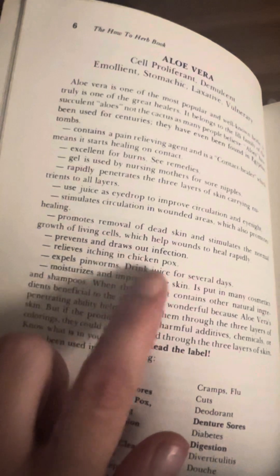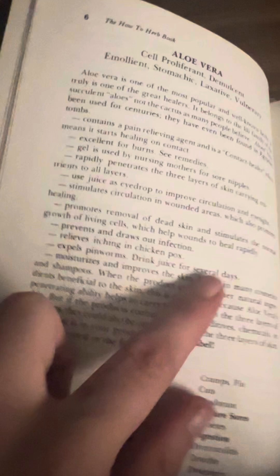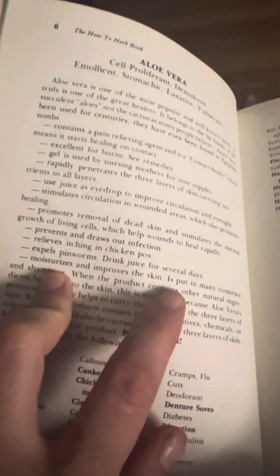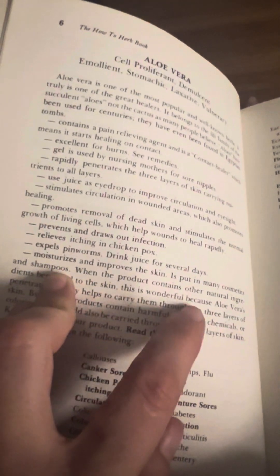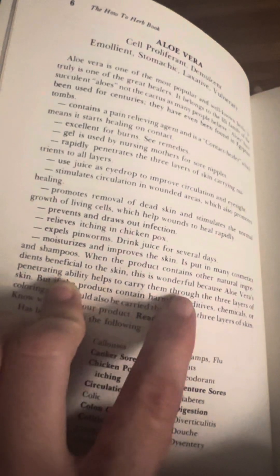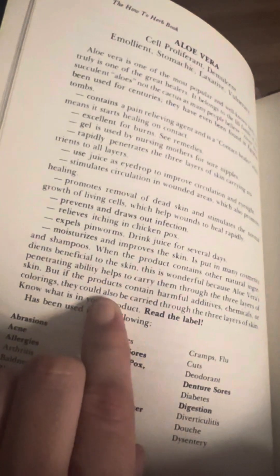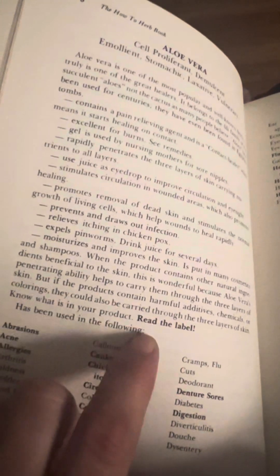Prevents and draws out infection. Relieves itching and chicken pox. Expels pinworms — drink juice for several days. Moisturizes and improves the skin. Is put in many cosmetics and shampoos when the product contains other natural ingredients beneficial to the skin. This is wonderful because aloe vera's penetrating ability helps to carry them through three layers of skin. But if the products contain harmful additives, chemicals, or colorings, they could also be carried through the three layers of skin. Know what is in your product.